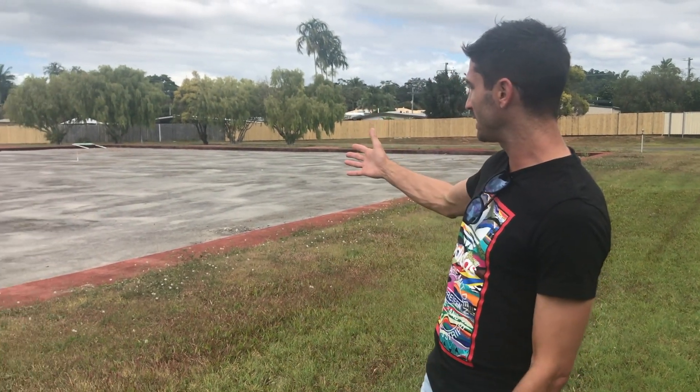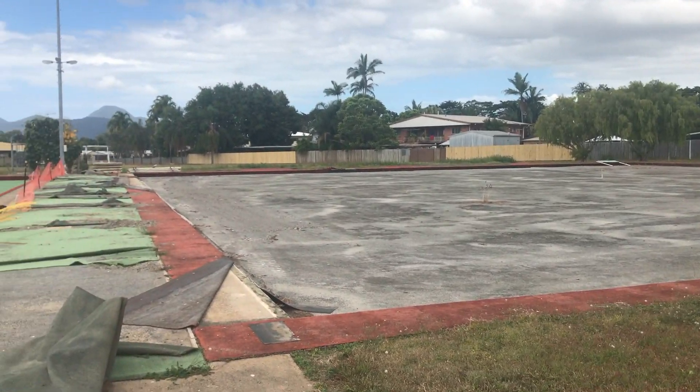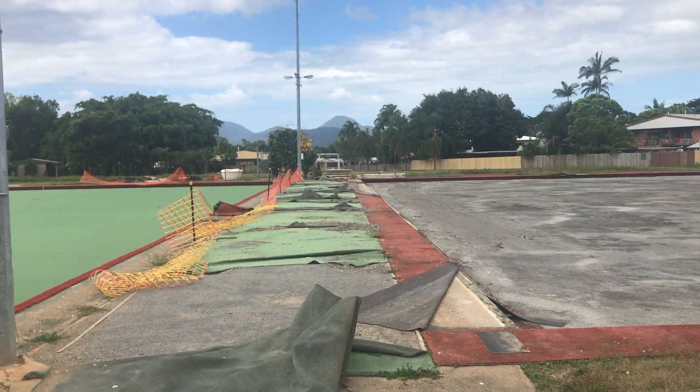This is where the magic happens. As I speak, we've got our world-class football turf arriving from Germany very soon, and as you'll see here on this field and the backfields down there as far as you can see, will be Cairns' first world-class football facility.